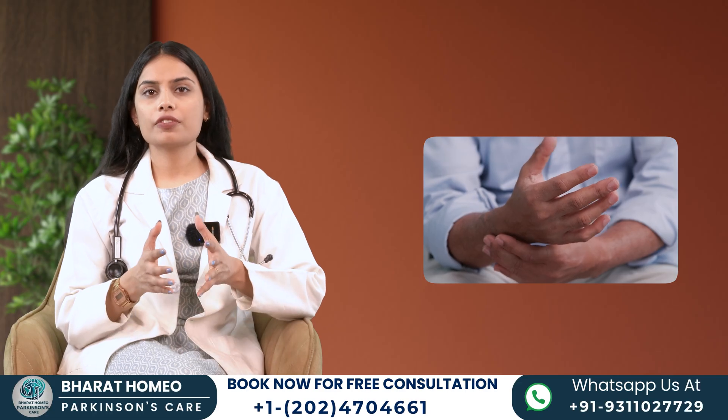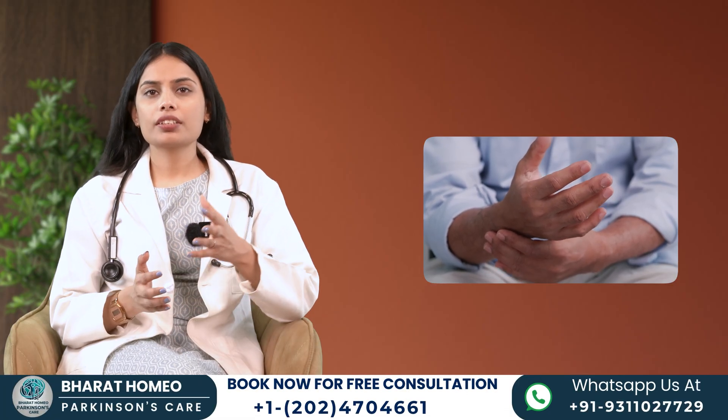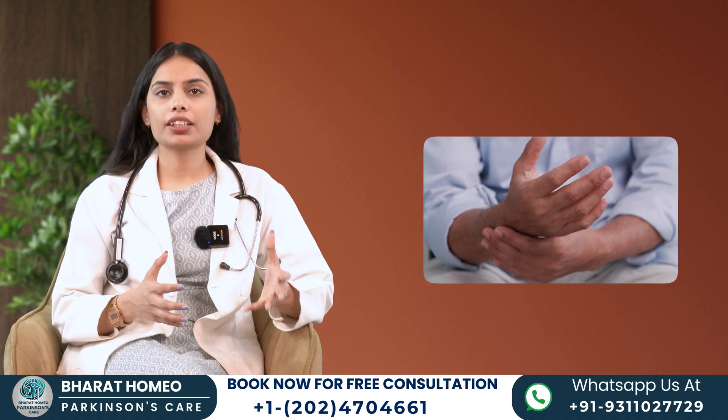Parkinson's disease is a progressive neurological disorder that affects millions worldwide. Understanding its stages can help patients, caregivers, and the community to manage the condition with knowledge and compassion.